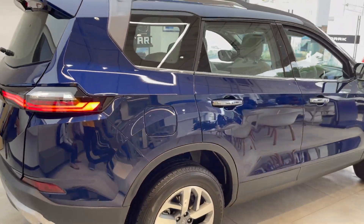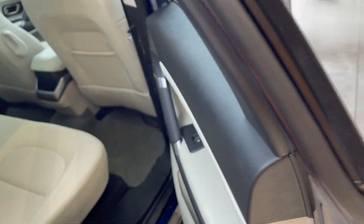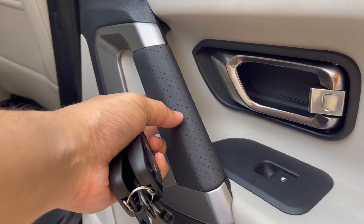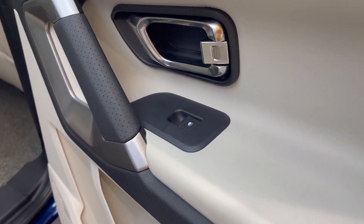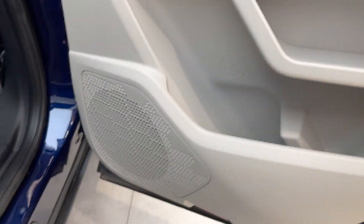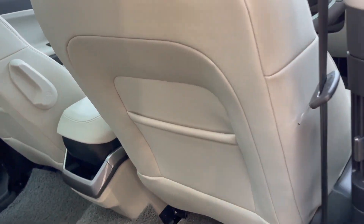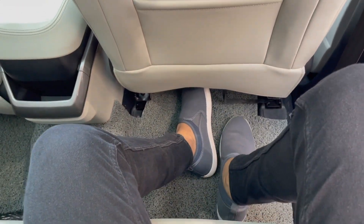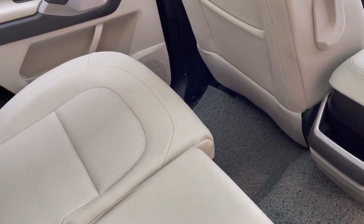It carries the Made in India initiative logo on the rear. The back profile includes rear seat features. Inside, the door panels have power window controls and a white color finish. The dashboard has a nice white and dark finish. It features a JBL premium sound system. The seats have the same finish as the dashboard, and leg space is very adequate. There is also a magazine holder.